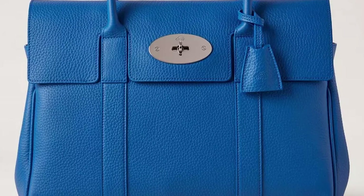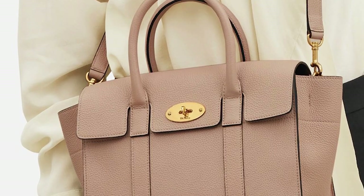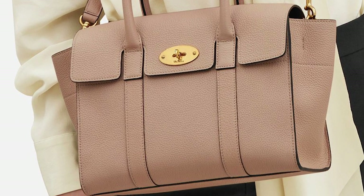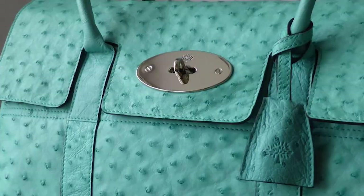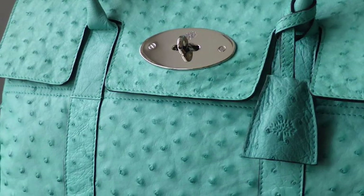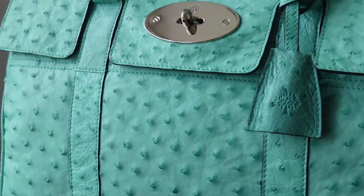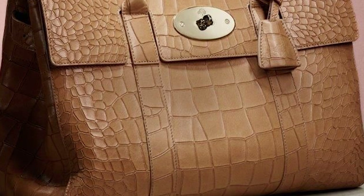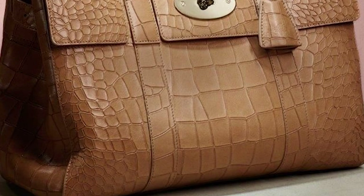The Mulberry Bayswater Bag adds an air of sophistication to any outfit, and works especially for professional women looking for a smart and practical accessory to accompany their smart tailored outfits. Whilst the silhouette of the bag has remained the same over the years, successive creative directors have revamped it through materials and colour makeovers. The Bayswater Bag is one of the most desired British luxury bags — the ultimate carry-all for the fashion conscious.